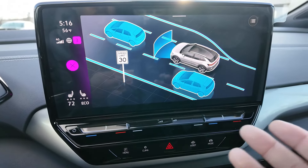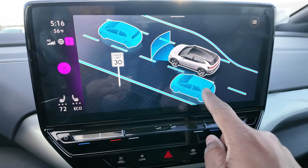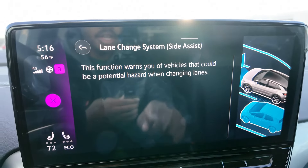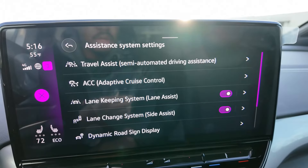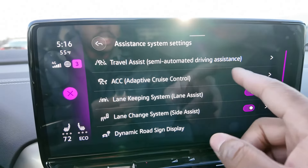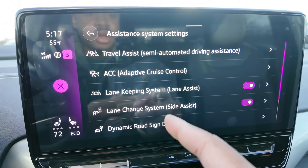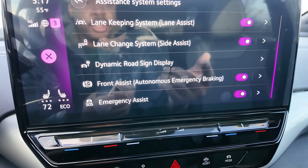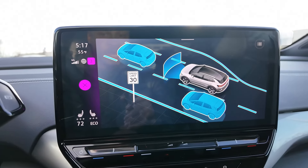Volkswagen has a really nice display of how they do things. You can click on this sign for road sign alerts, click on this car for the lane change system, and if you don't know what something means, press the little 'i' and it'll tell you. Now you can see all of your driving assistance features. They include: semi-automated driving assistance with a travel assistant, adaptive cruise control, lane keep assist, blind spot monitoring, dynamic road sign display, autonomous emergency braking, and emergency assistance. Lots of safety features equipped on this ID.4.